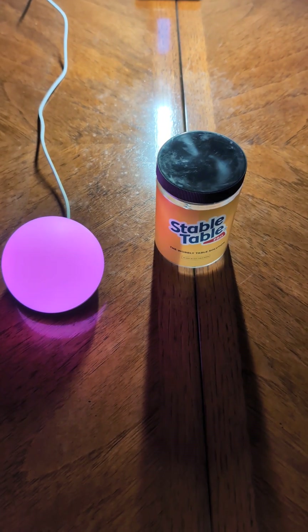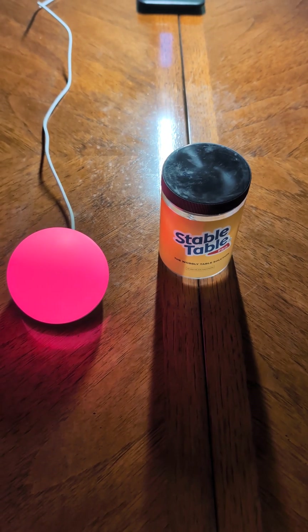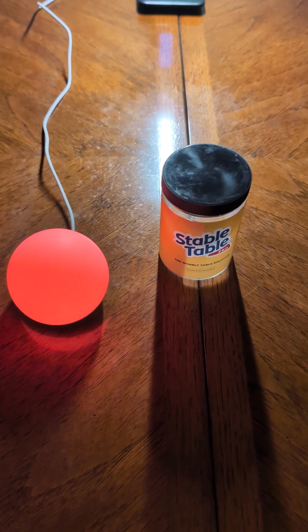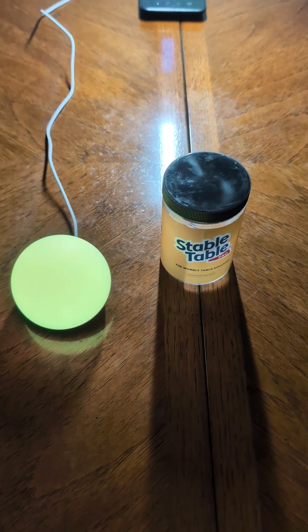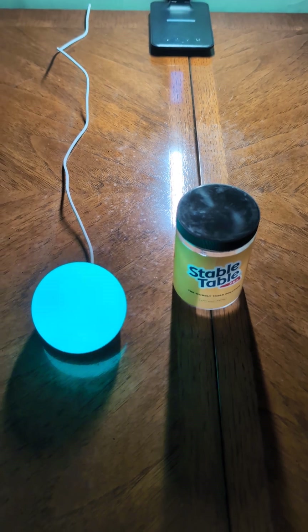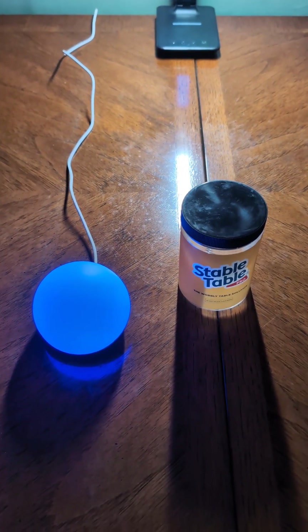I'll be able to use the Echo Glow when I'm talking about Android or iPhones. I can turn it different colors — for Android it would obviously be green, for iPhone it would be white, or if I'm talking about something else like T-Mobile 5G home internet, I could turn it to red. I've seen a lot of people on YouTube doing stuff like that. Tech Odyssey is a really big YouTuber that actually does that — he actually has lights that glow behind him.